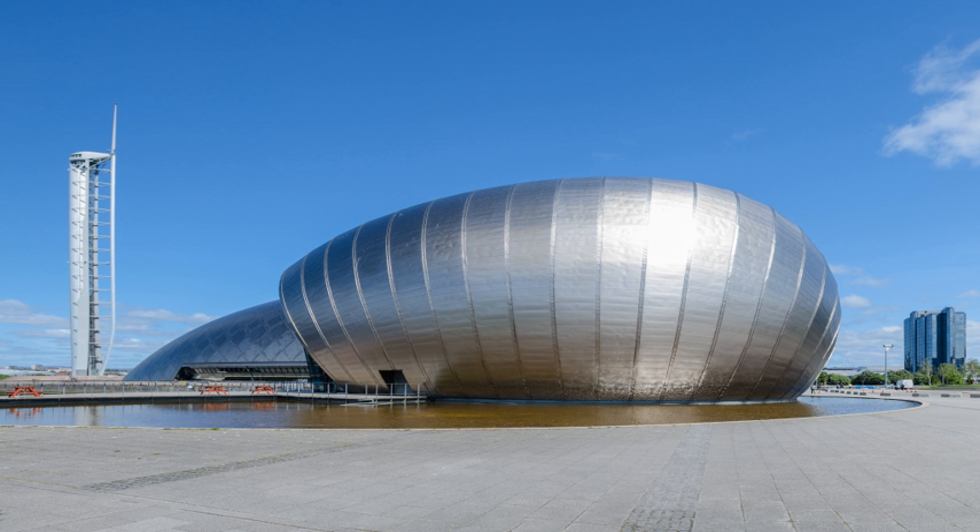The Glasgow Tower was designed to be the tallest freely rotating tower in the world. It missed its opening date in 2001 and was plagued by problems since then. It has been closed for over 80% of its life, and was closed from August 2010 until July 2014.